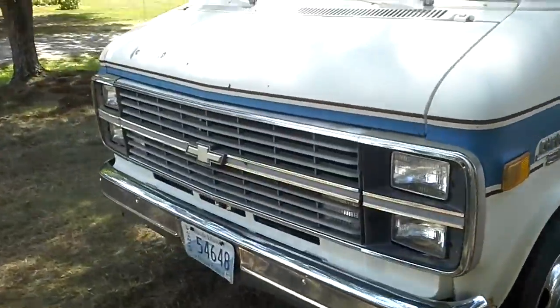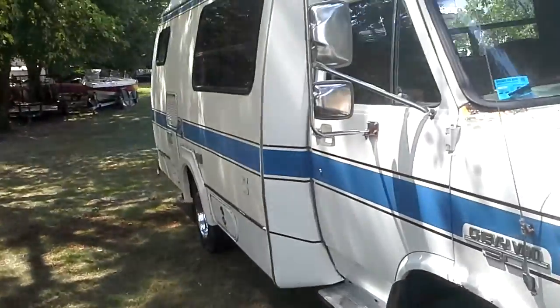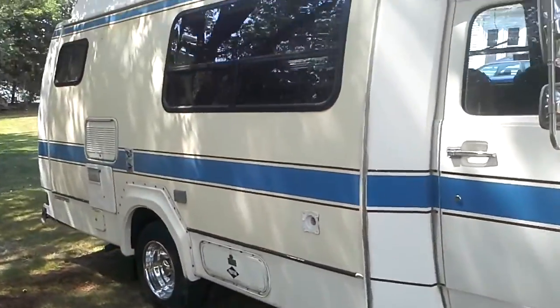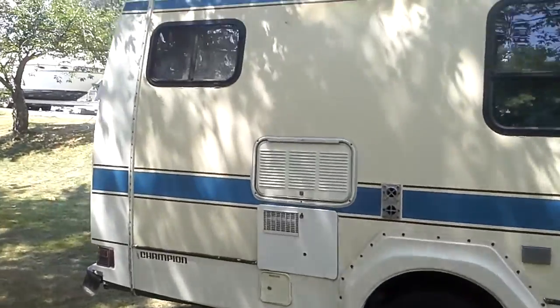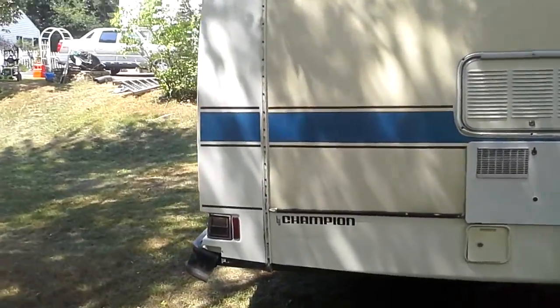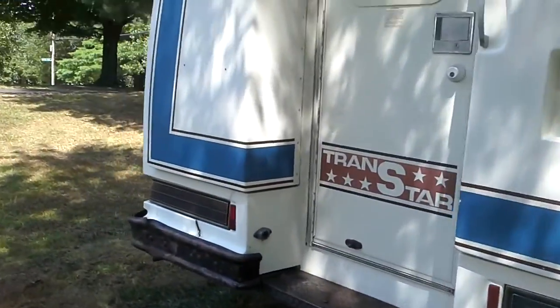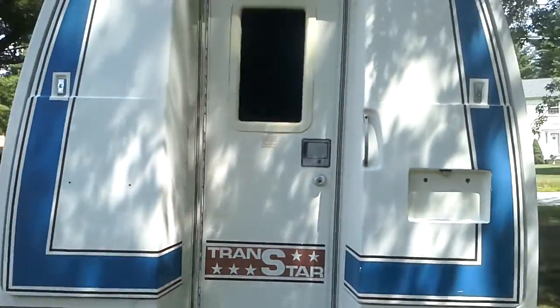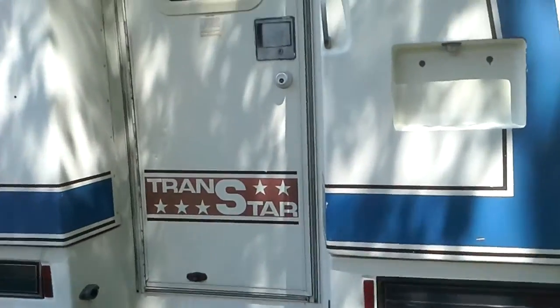It's got a slight exhaust leak on it. This is a 1985 Transgo, it's made by Champion. We still got to clean it up a little bit.